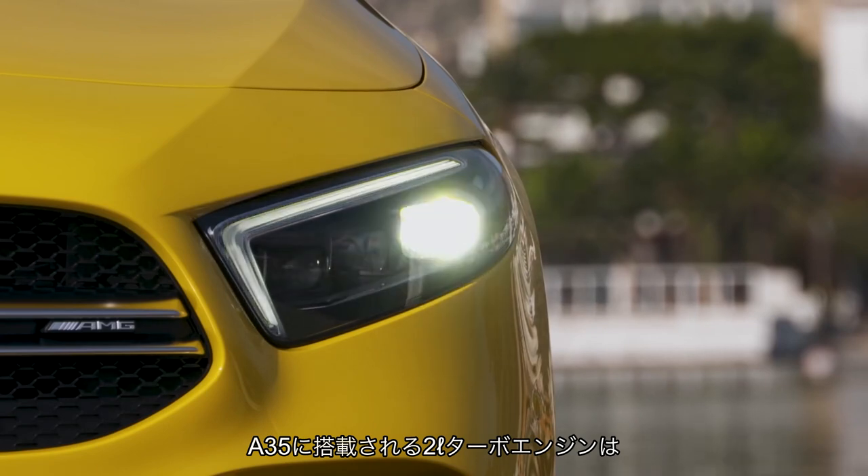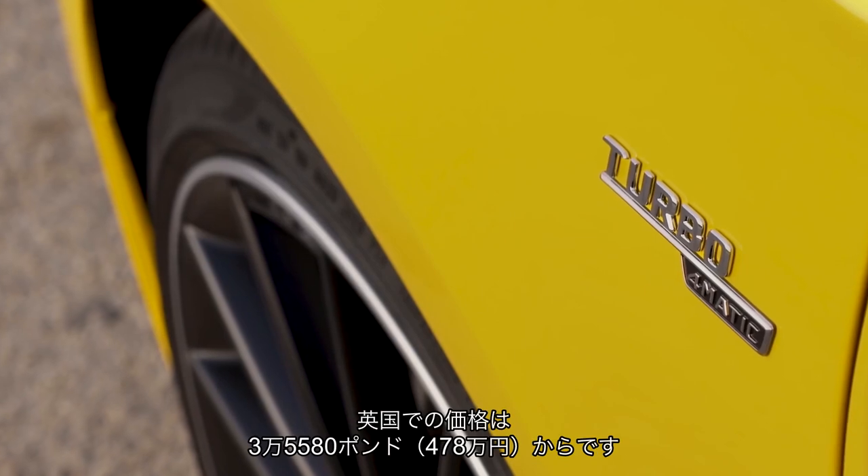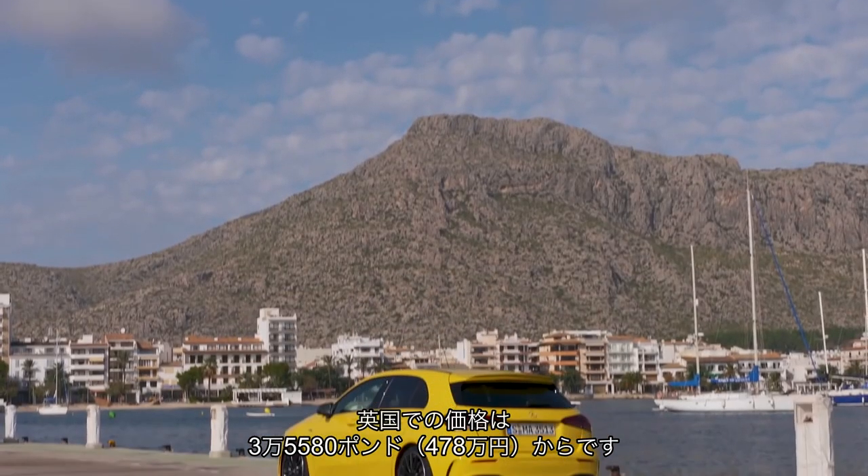The A35's 2-litre turbo engine develops 302 bhp and 295 pound-foot of torque. In the UK, it'll cost from £35,580.